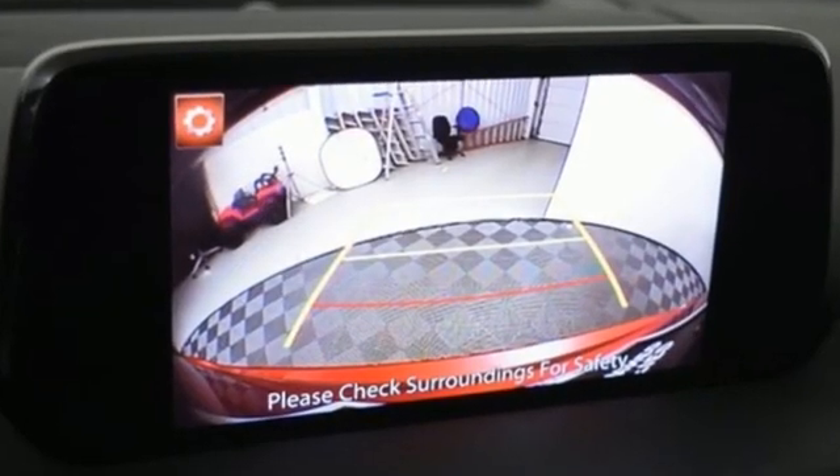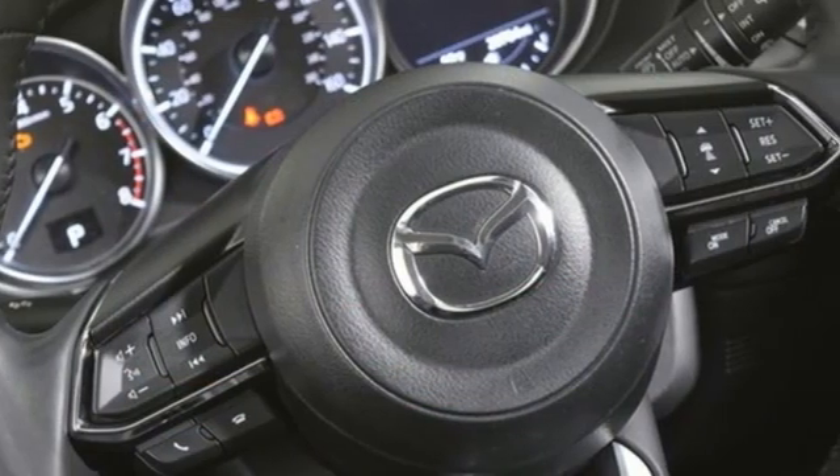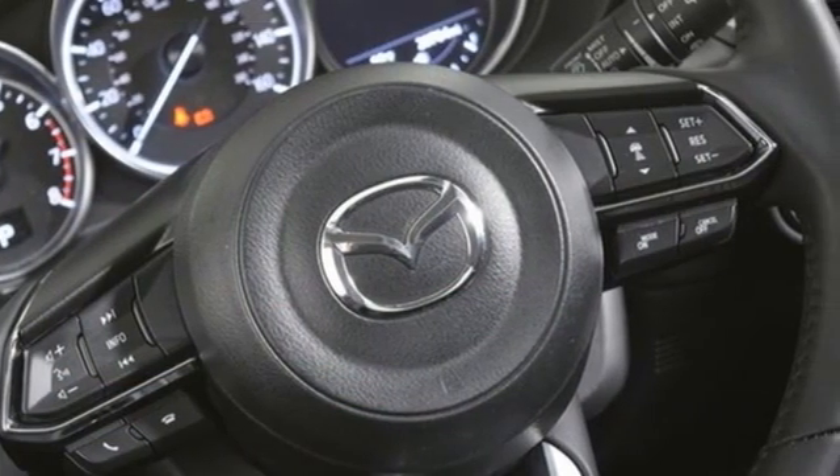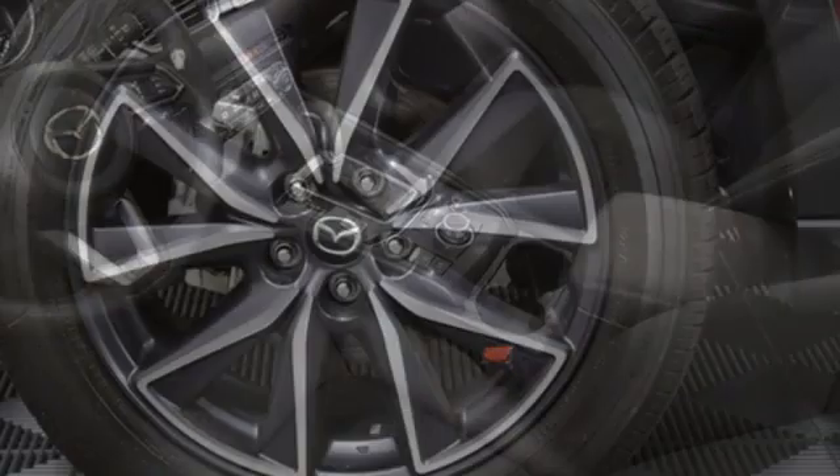It boasts an impressive list of features like these: inline four-cylinder engine, dual zone climate control, streaming audio, auto dimming rear view mirror, and manual tilting steering column.